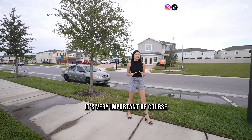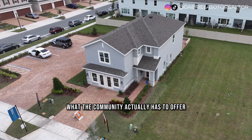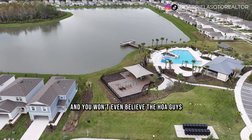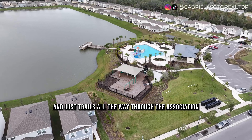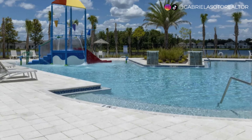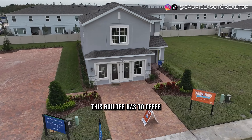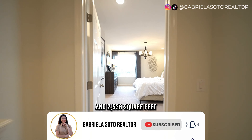It's very important to make sure you're getting a beautiful home, but also very important to consider what the community has to offer. This community offers luxury amenities, and you won't believe the HOA — pools with splash pads, lakes, and trails all the way through, and the association is just $75 a month with no CDD. What I'm going to show you today is the model home: a two-story home with four bedrooms, two and a half bathrooms, and 2,536 square feet.